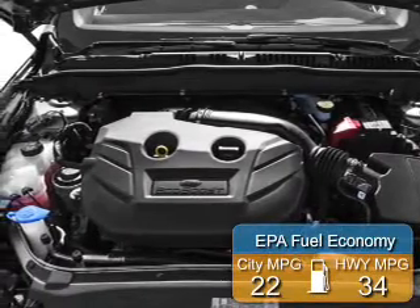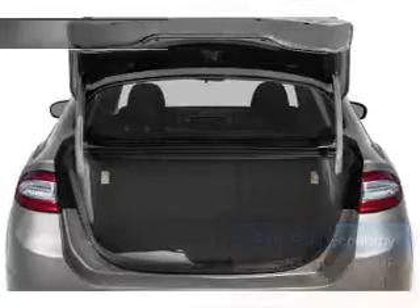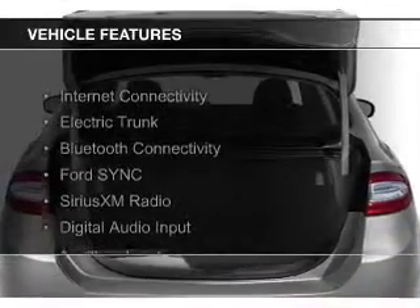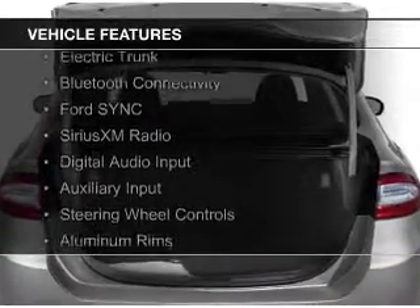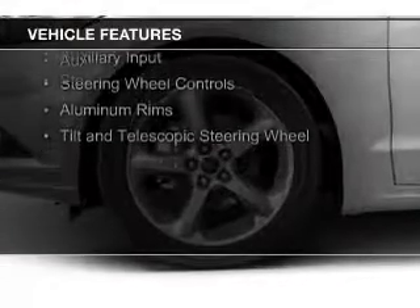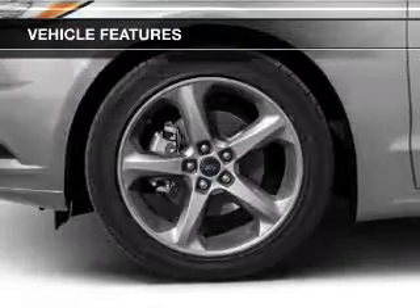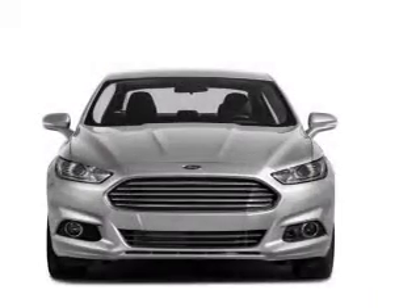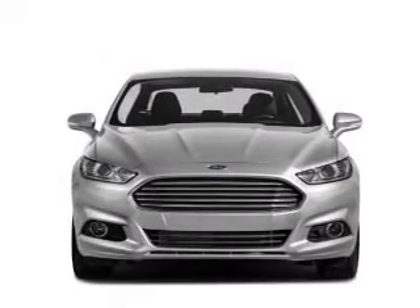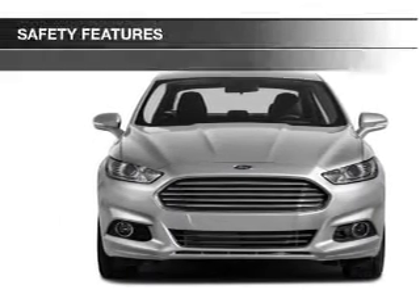Great fuel efficiency saves you money by requiring fewer trips to the gas station. The features include Internet Connectivity, Electric Trunk, Bluetooth Connectivity, Ford Sync Voice Activation, Sirius XM Satellite Radio, Digital Audio Input, Auxiliary Input, Steering Wheel Controls, Aluminum Rims, and a Tilt and Telescopic Steering Wheel.